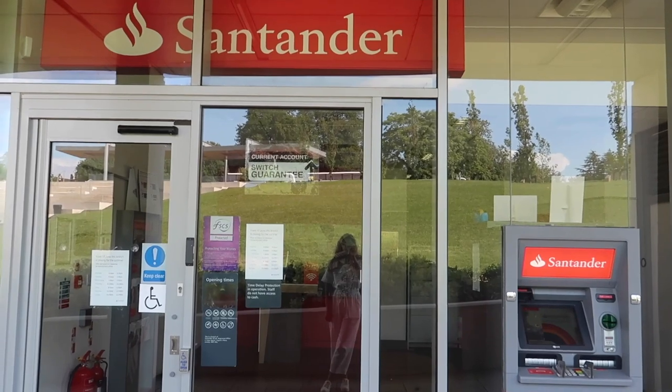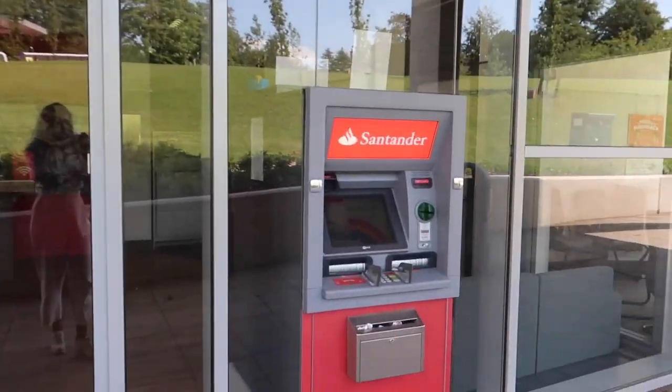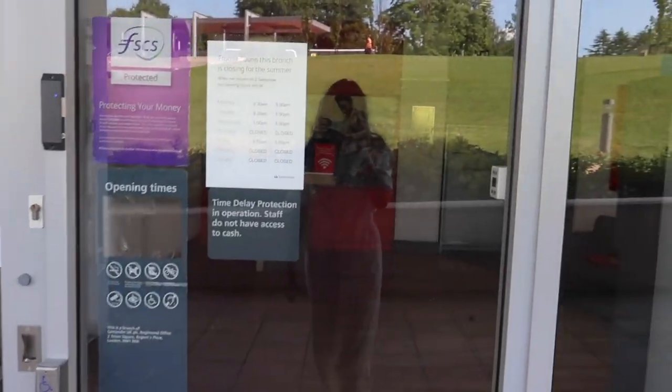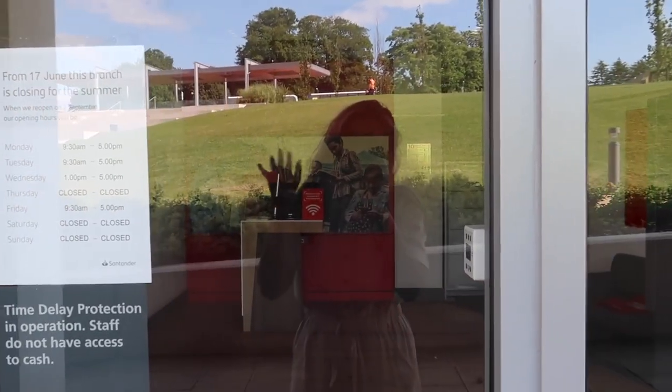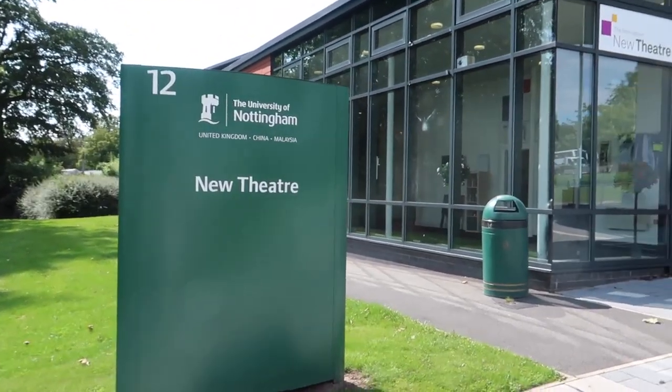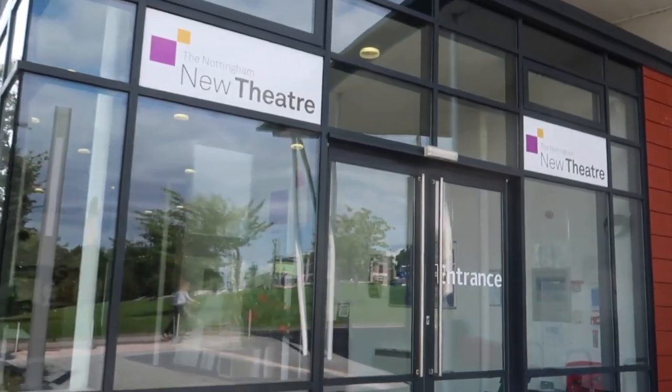In the Portland building there's also a Santander, which is super handy because there's a cash machine — it's great to have a bank on campus, especially if you've got a Santander account. Just a little bit off the Portland building is the Nottingham New Theatre, which was the first fully student-led theatre in England. That means students do everything behind the scenes: lighting, producing, directing, acting — everything.